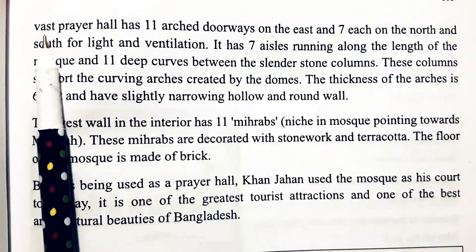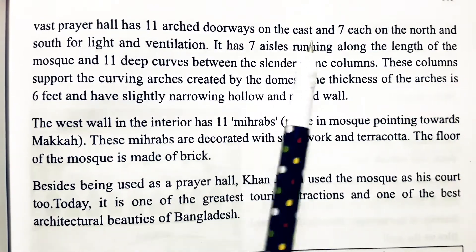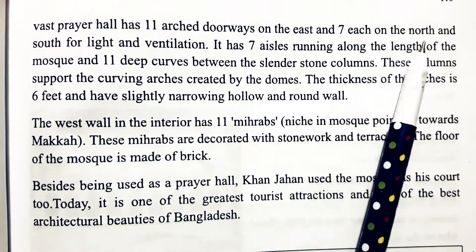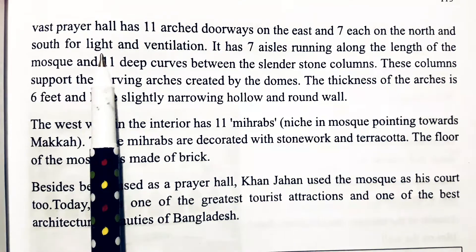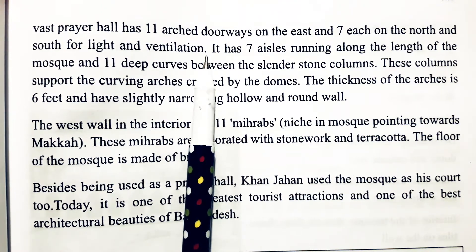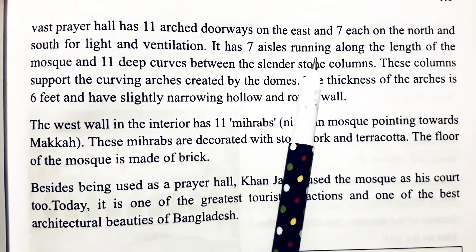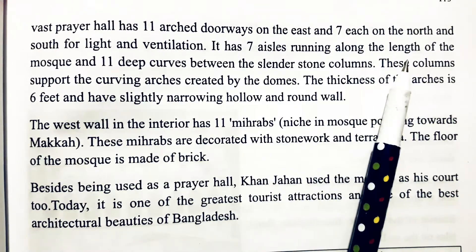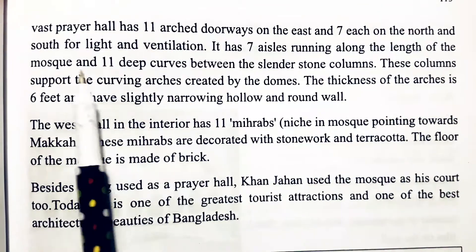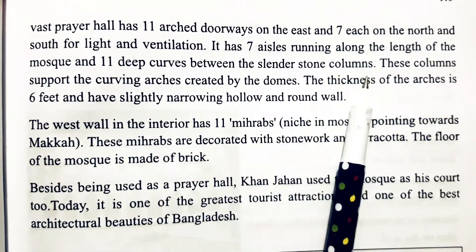The prayer hall has 11 doorways on the east and 7 on the north and south for light and ventilation. The city has seven aisles running along the length of the mosque and 11 deep curves between the slender stone columns.